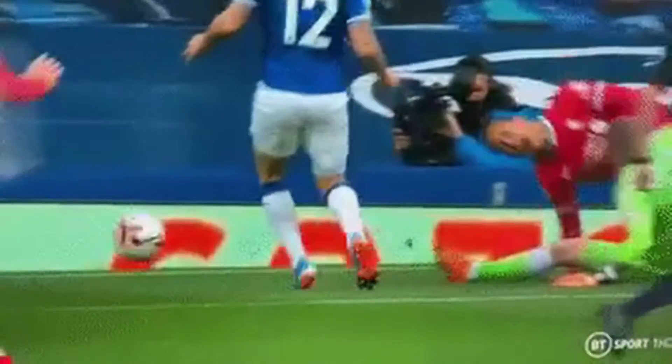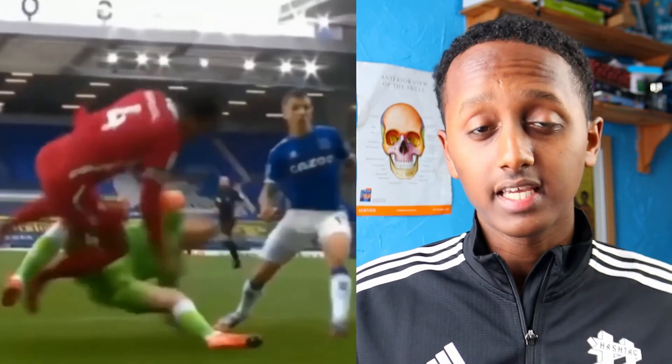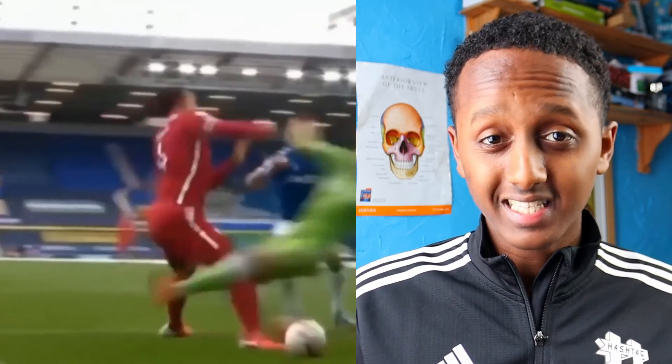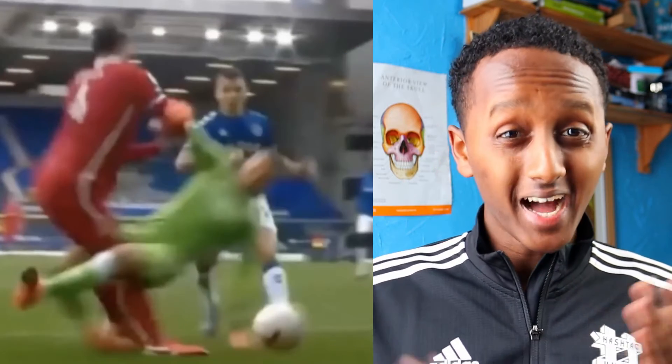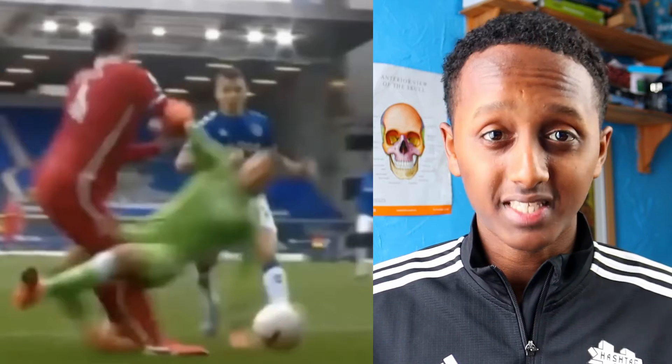Looking at the footage and still frame shots, we can see just how reckless this challenge was. Pickford comes sliding in very fast, taking out van Dijk around the upper shin level, potentially even thigh level. The force of the tackle was so great it forces van Dijk's tibia — the shin bone — to move backwards with force behind the femur, which is not its correct anatomical position.